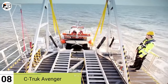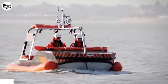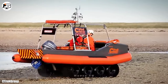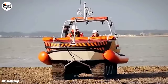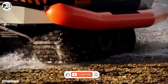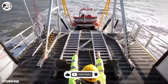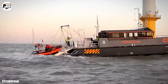At number 8, we introduce the Sea Trook Avenger, a versatile and dependable amphibious vehicle crafted in the United Kingdom. Its design enables seamless adaptation to both land and water, making it ideal for rescuing individuals in challenging scenarios such as offshore wind farms. This vehicle can be deployed day and night from a ship, even in waves exceeding 1.5 meters in height.